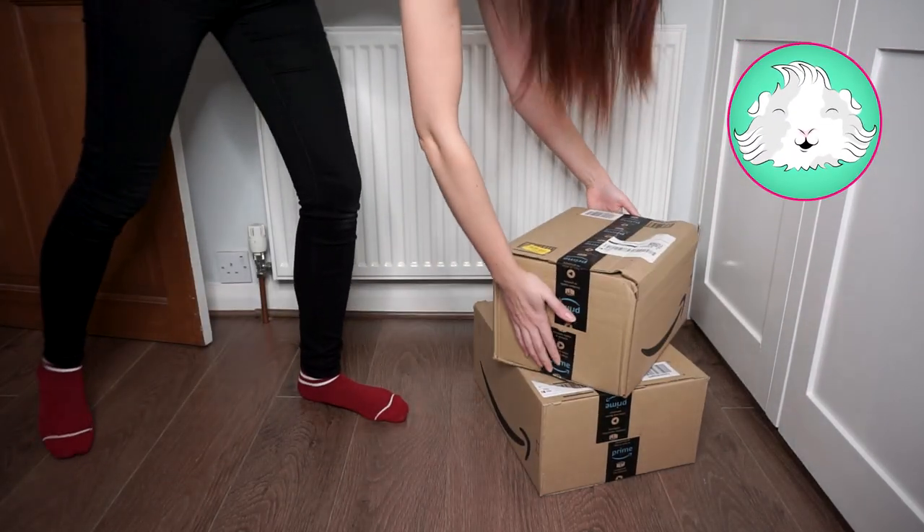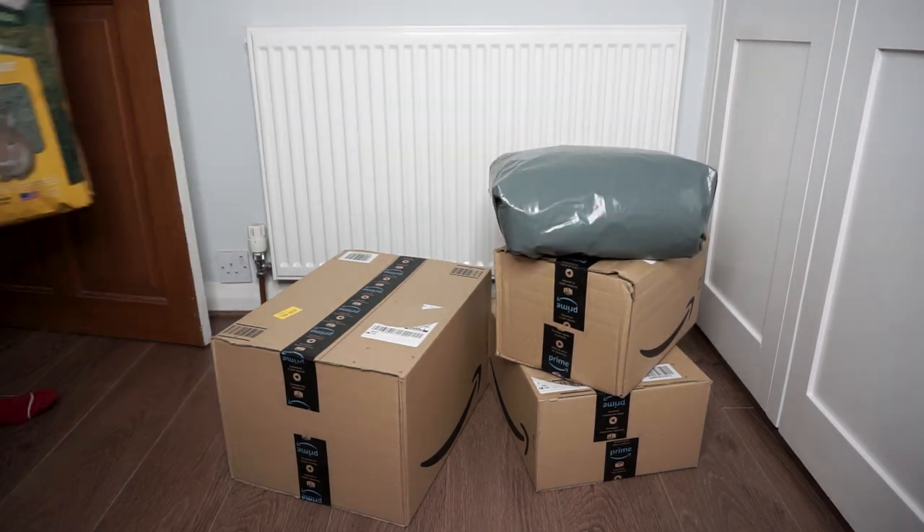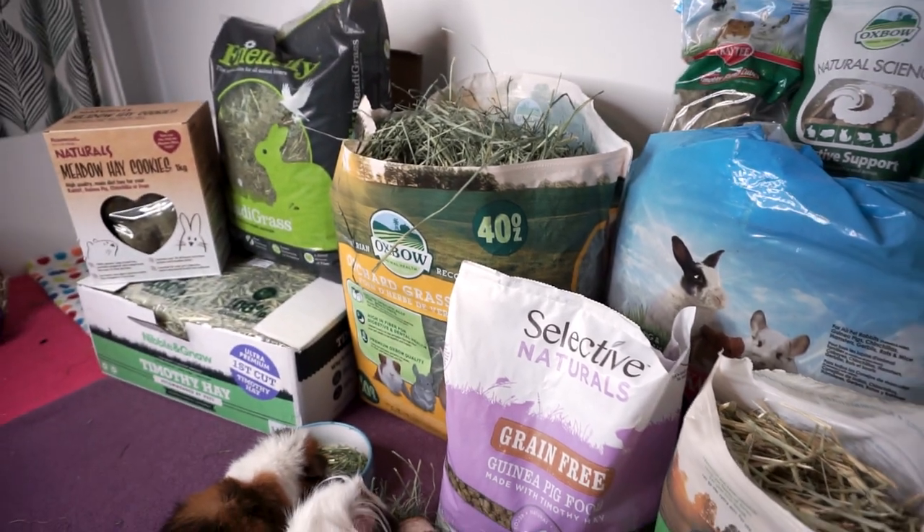Hi everyone and welcome back to the channel! This video is a haul of a load of stuff I recently bought for the piggies — but not just any old haul. This is a super fiber haul!